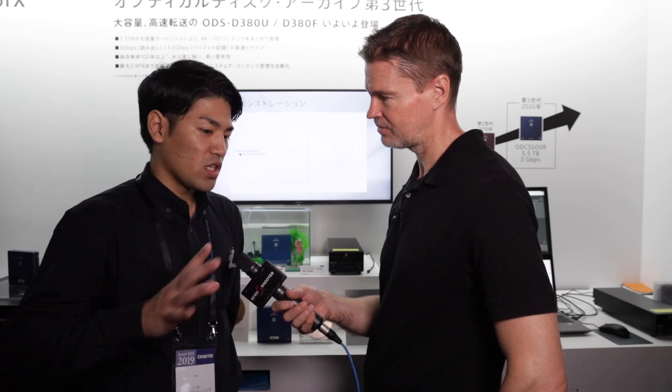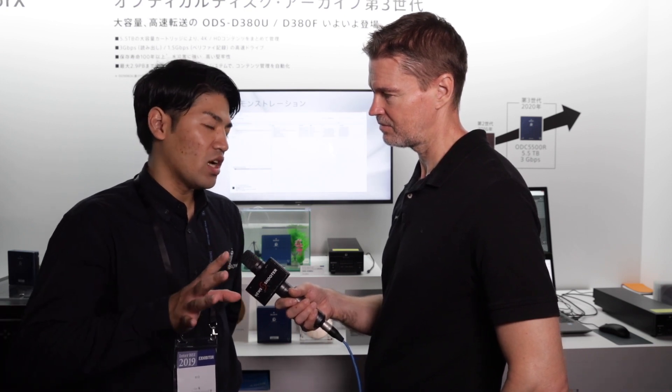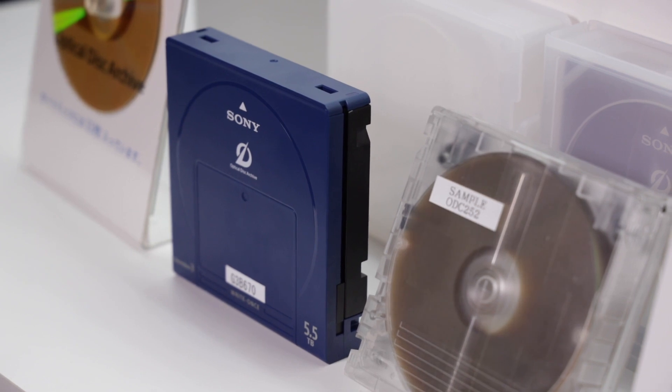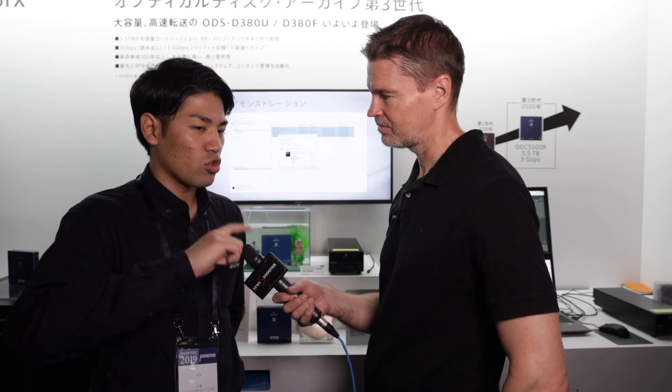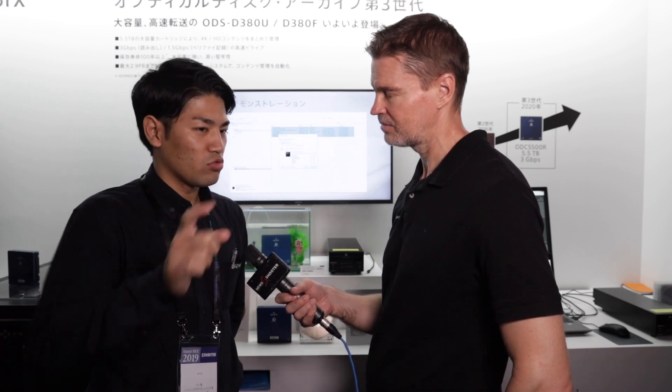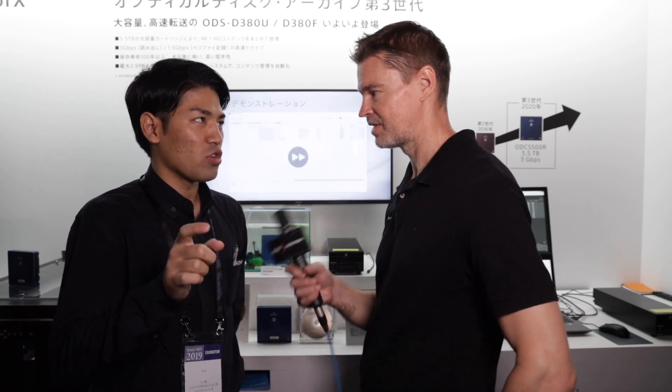You can also use a C2A cable, and on the PC it sees the optical disk drive just as a drive, like an external hard drive. So you can use it — just drag and drop files to copy them across.